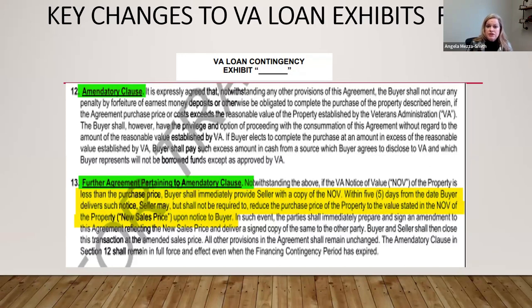You'll notice in the VA amendatory clause there's no blank to insert the price — it simply references the agreed price. We'd love to eliminate that blank in the FHA one, but HUD has said no. It's been asked many times whether we can just reference the purchase price the way VA does, but the response has been no. As for whether Paragraph 13 contradicts Paragraph 12, that is up for opinion — it hasn't been tested yet. Whether this language will stick or not remains to be seen.